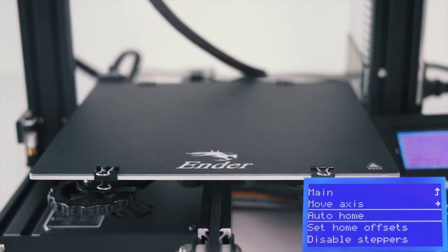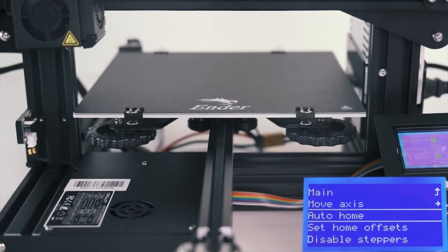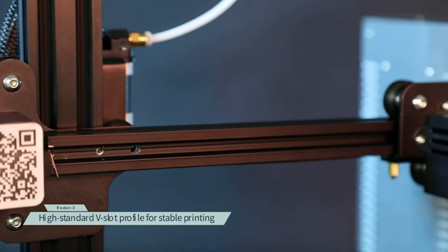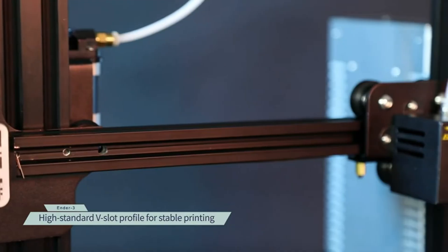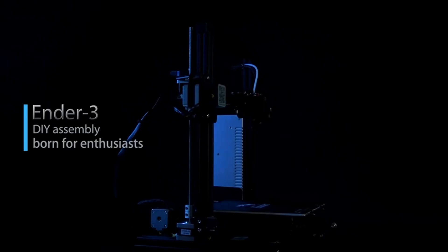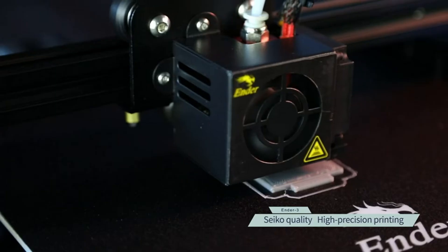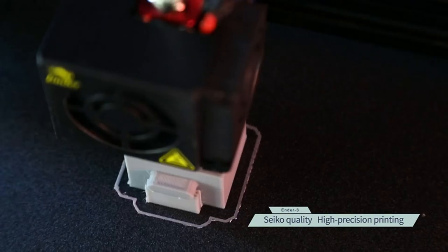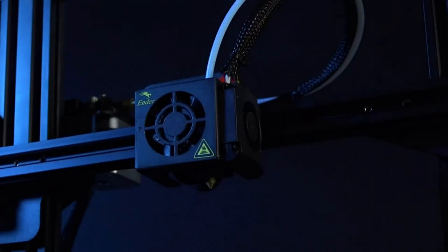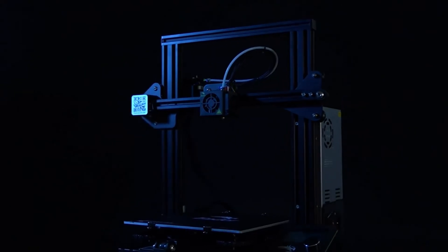This printer also boasts advanced extruder technology that minimizes risks of clogging and poor extrusion, resulting in smoother and quieter operation. This is due to the V-shaped design and durable palm wheels, which keep it operating efficiently without excessive noise. For added safety, the power supply is protected and heats the bed to 100 degrees within just 5 minutes. In conclusion, this 3D printer is a smart choice for beginners and students, providing ease of use, reliable operation, and essential safety features.